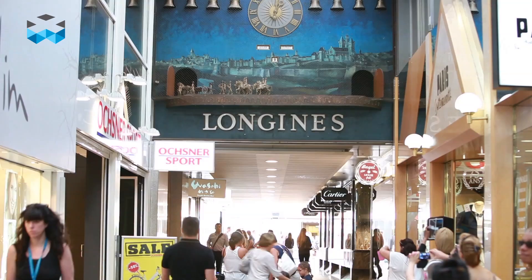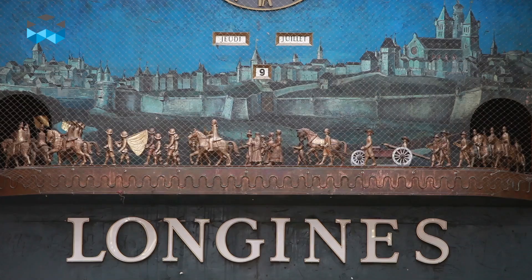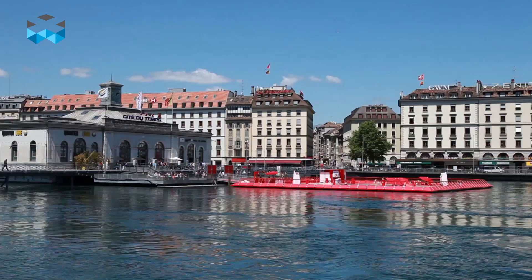To show that watchmaking is present even in unexpected places, Brice brought us here to the Passage Malbuisson. This is the clock of the Passage Malbuisson — you can see there is an annual calendar, and each hour the clock provides a musical show for passers-by. Under the dial you have two doors on each side with a procession where 42 bronze figures and 13 horses file out.